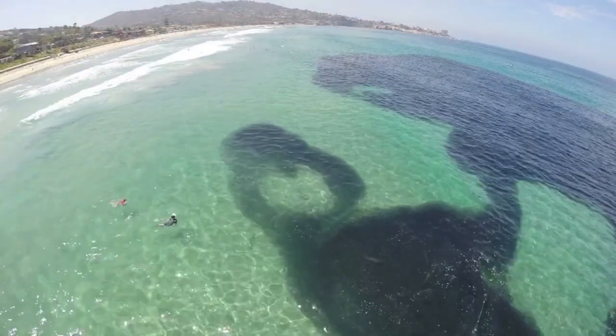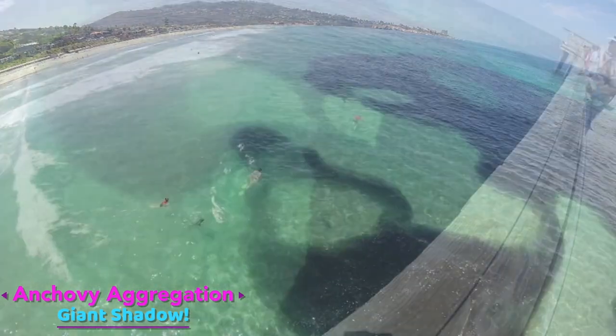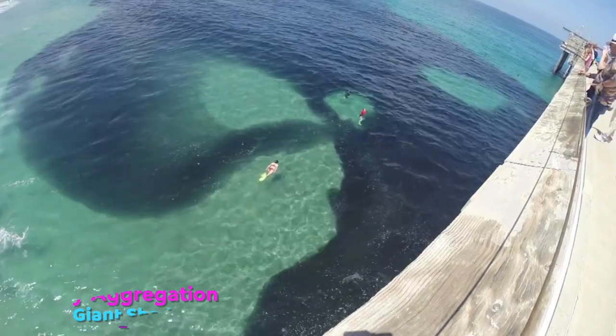This is a video of a big group of fish. There are so many of them that it looks like the shadow of a giant.